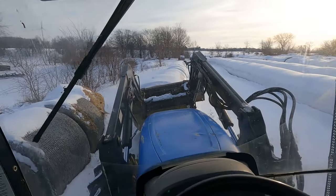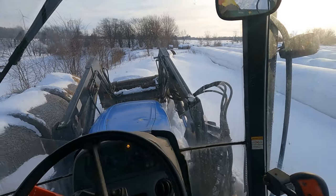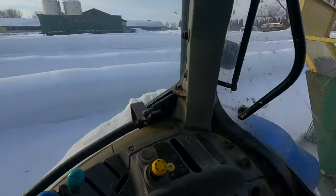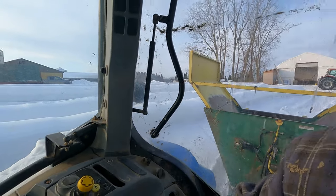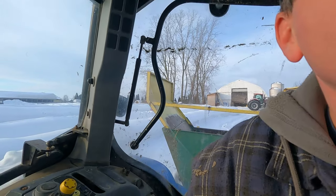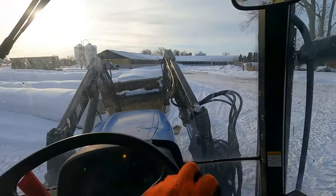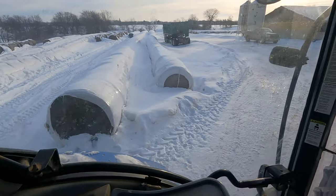It's a heavy bale — partially frozen to the ground, I think. We still got the trailer attached here, so we'll straighten out. There's the rows of the alfalfa.